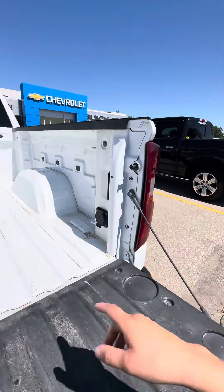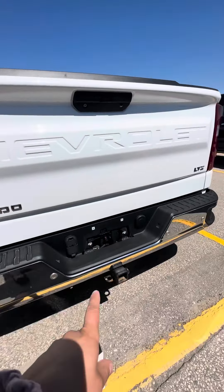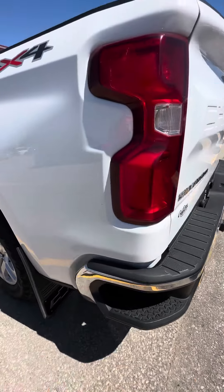It does have the outlet in the back. And then of course backup camera and your trailer connections, as well as these nice corner bumper steps.